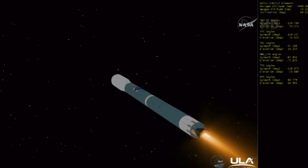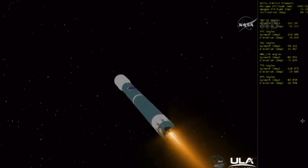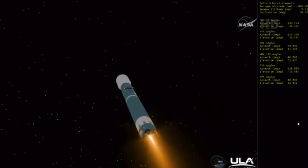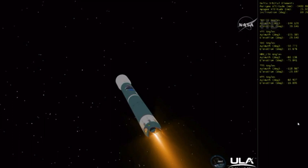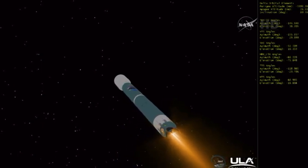Two minutes, five seconds in. Chamber pressure continuing to hold on the main engine and on both verniers. Two minutes, seventeen seconds in. Good engine control in the first stage. Only small engine corrections are needed in either the main engine or both verniers.